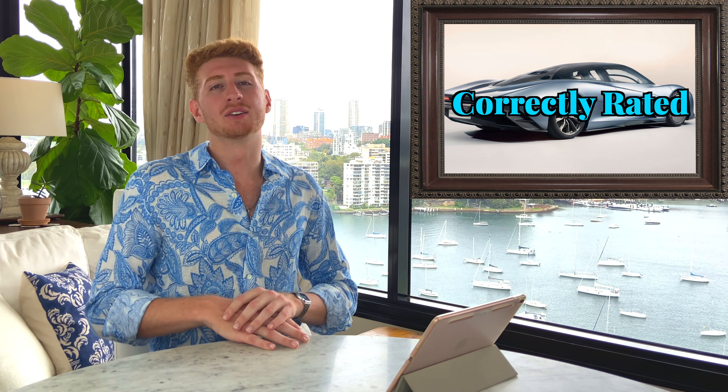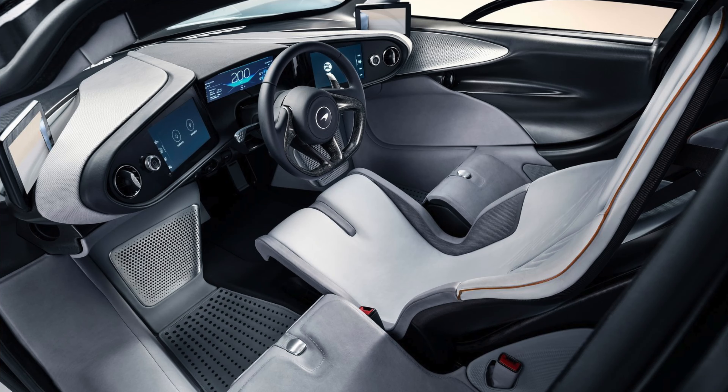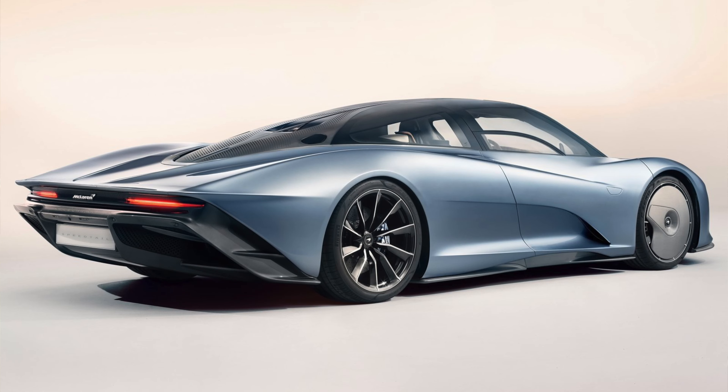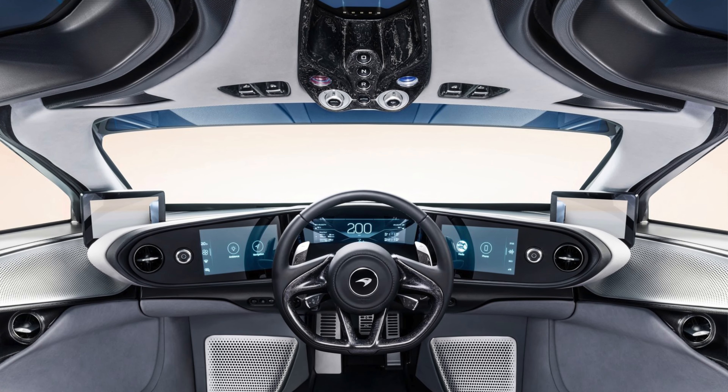Next up we have the McLaren Speedtail. In my last video I said the Speedtail was overrated, but in this video I want to say correctly rated, because looking more into it — the fact that it uses the three-seater design from the original F1 as a nod to that, going for all-out speed with wheel covers, and the cockpit-style start button in the roof — the Speedtail is a correctly rated car.